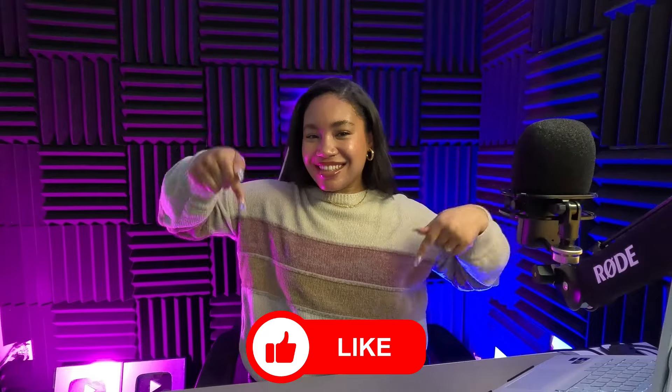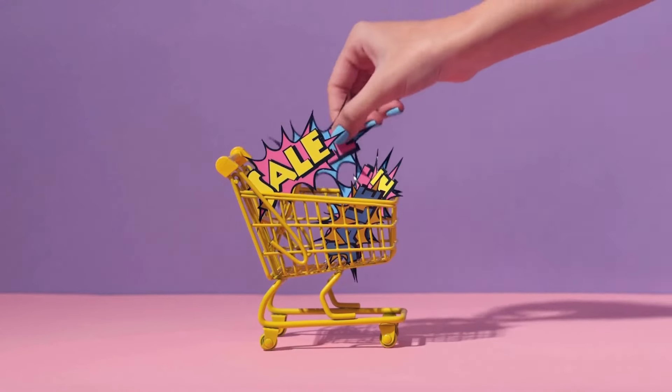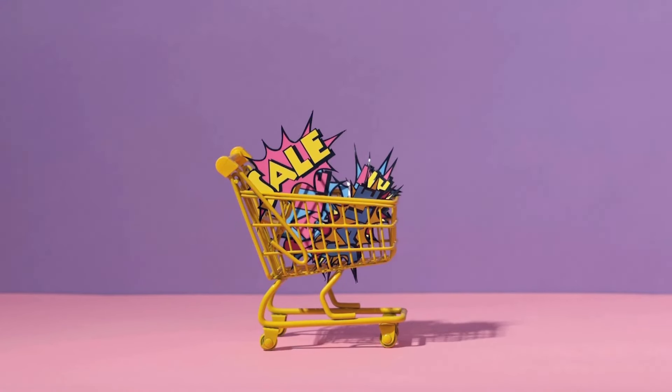Please subscribe to the channel and like the videos for the continuation of the videos. See you in the next video. Goodbye.